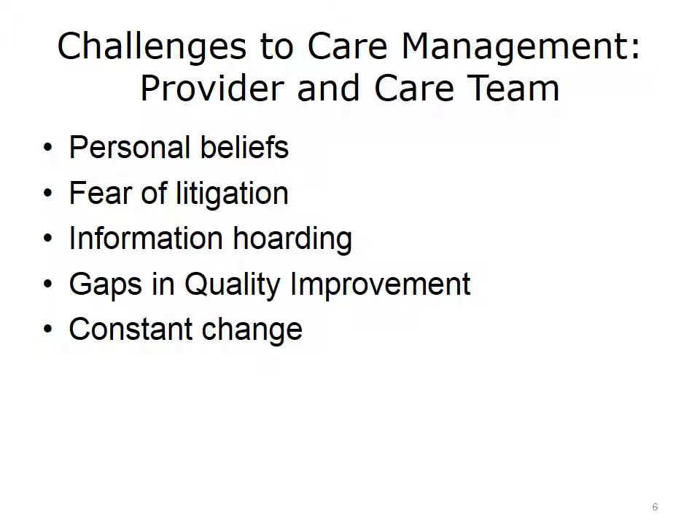Another challenge may be that not all individual providers or care team members are familiar with quality improvement processes. They may not have learned how to assess their group performance and make improvements inside their healthcare system. Finally, the weariness that results from dealing with constant change can have an impact on the care team. Some individuals may feel that the move to value-based care is just another change that creates a lot of work without yielding results.